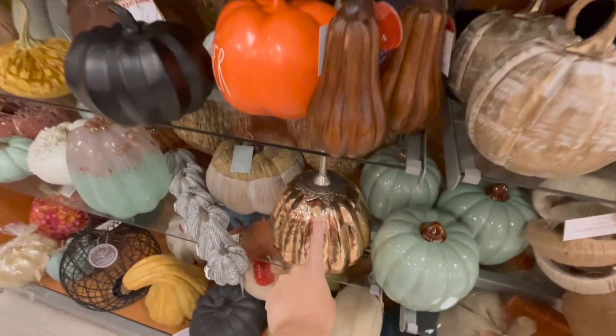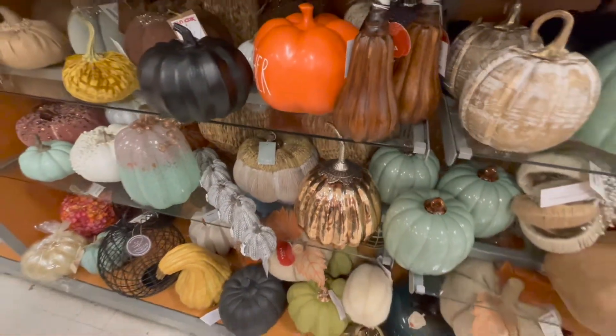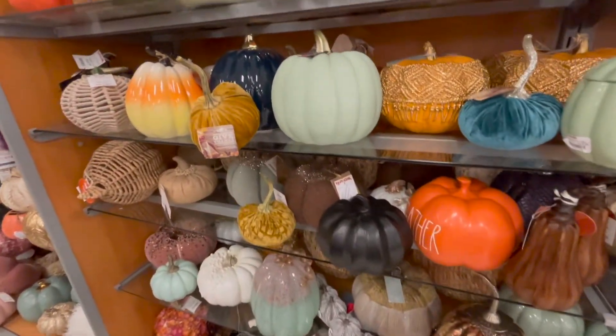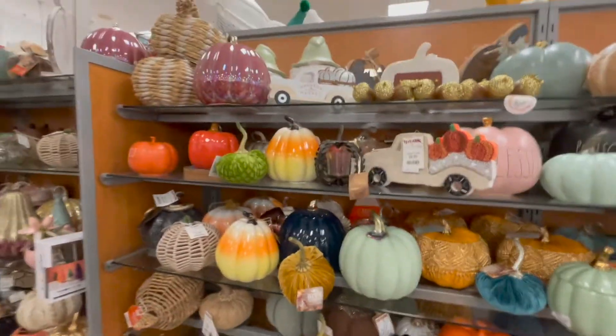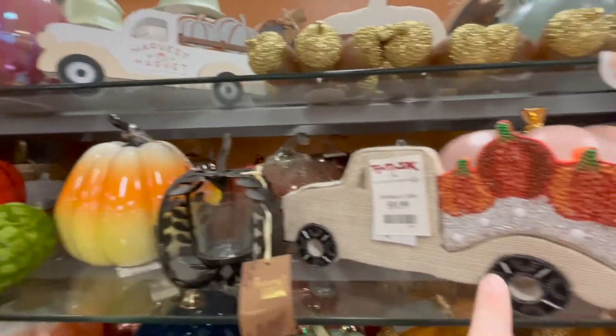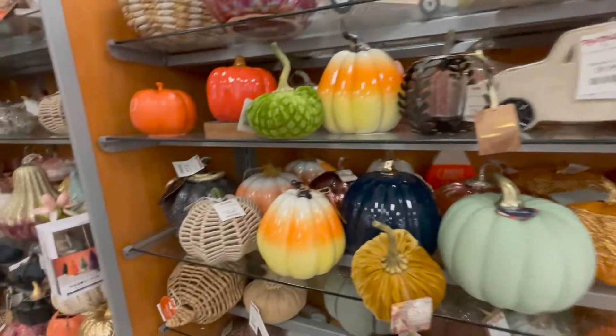Wow, this gold one is a little bit more classy — I like it, but I don't know. Do I have trashy style? I feel like my style is not that classy — maybe not trashy though. Got the truck, another truck — oh, a candy corn pumpkin!